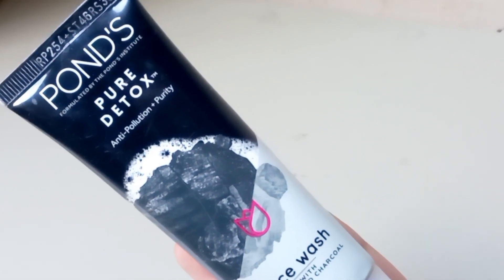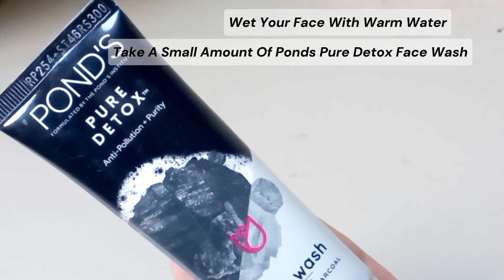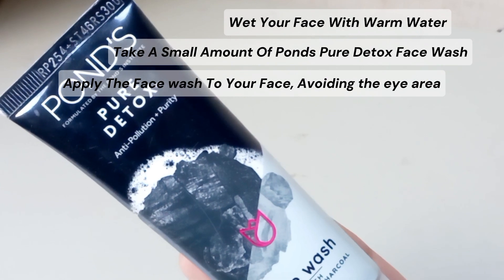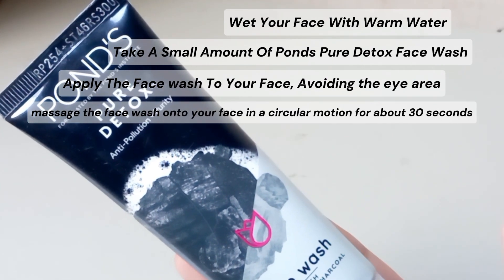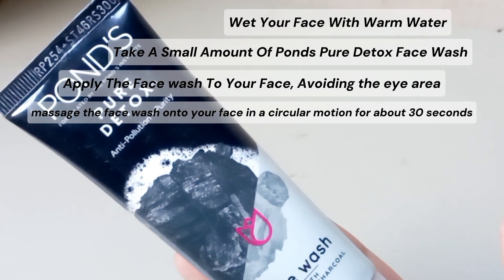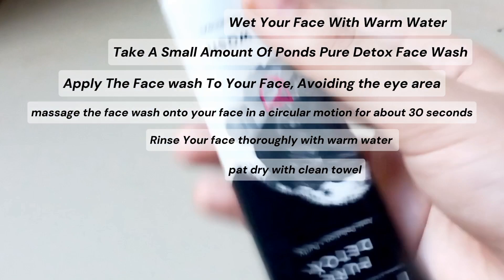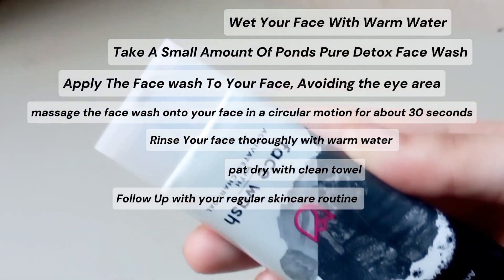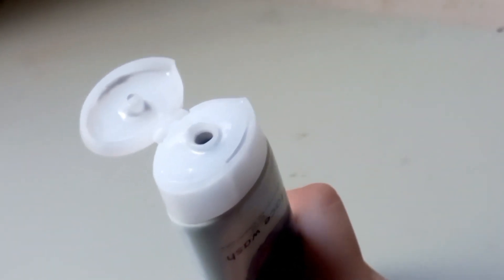Here's a step-by-step guide on how to use Pond's Pure Detox face wash. First, wet your face with warm water. Take a small amount of the face wash and apply it to your face, avoiding the eye area. Massage the face wash onto your skin in a circular motion for about 30 seconds. Rinse your face thoroughly with warm water, pat dry with a clean towel, then follow up with your regular skincare routine. Use it twice a day — morning and night — for best results.